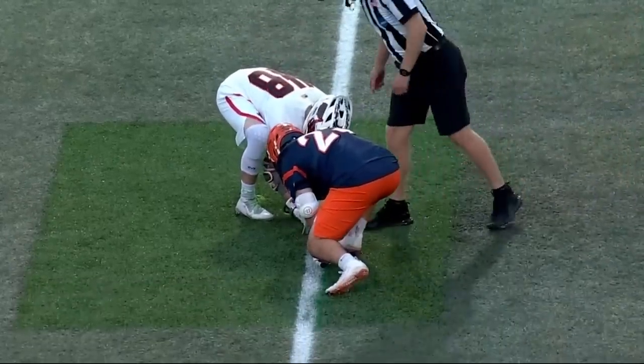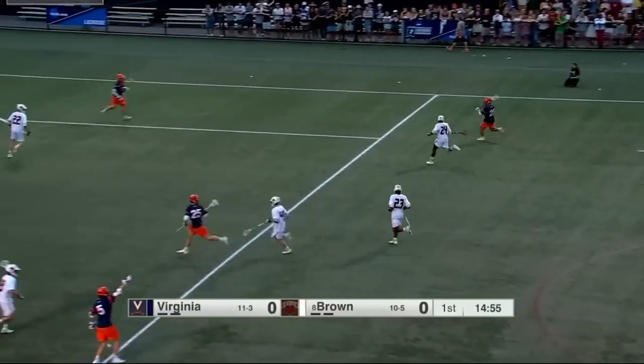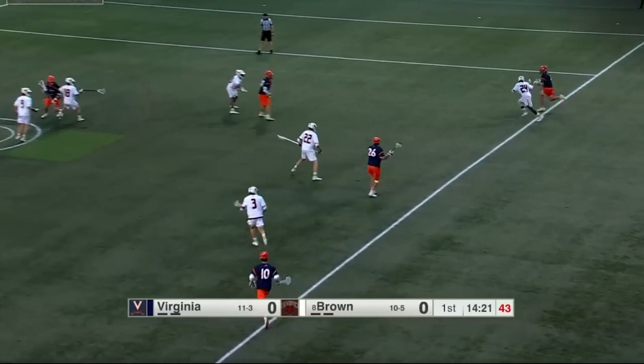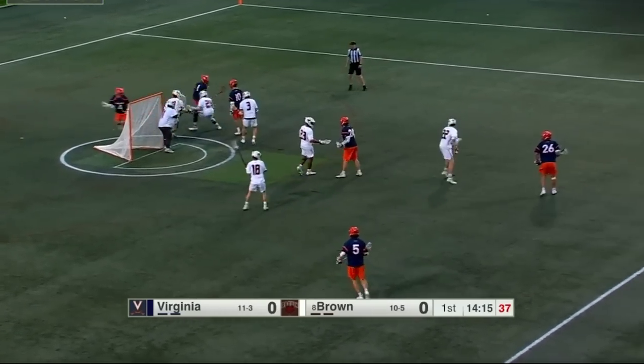Hosting a first-round game in the Big Dance. Buckle your seatbelts, folks. It's the best game of the first round, and Petey LaSalla wins the opening draw for UVA. UVA hasn't played in over two weeks. Remember, last year entering the tournament, they didn't play for three weeks. That layoff should pay dividends with a couple of injuries.